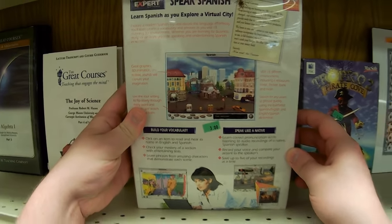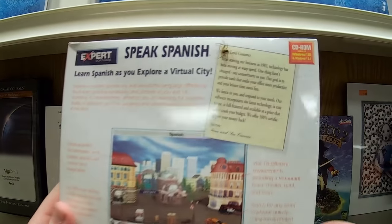This looks like a standard sort of Spanish program. Hey, what? There's a little spider! What are you doing on here? You wanna speak Spanish? You're still alive — haha.